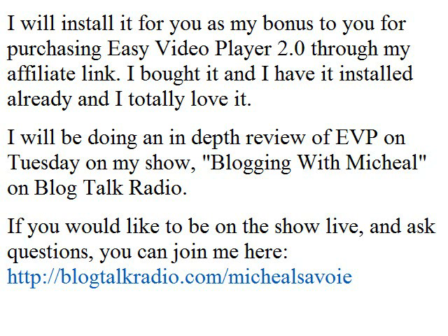At Nexel.com/EasyVideoPlayer, I will install it for you as my bonus to you for purchasing EasyVideoPlayer 2.0 through my affiliate link. I bought it, I have it installed already, and I totally love it.